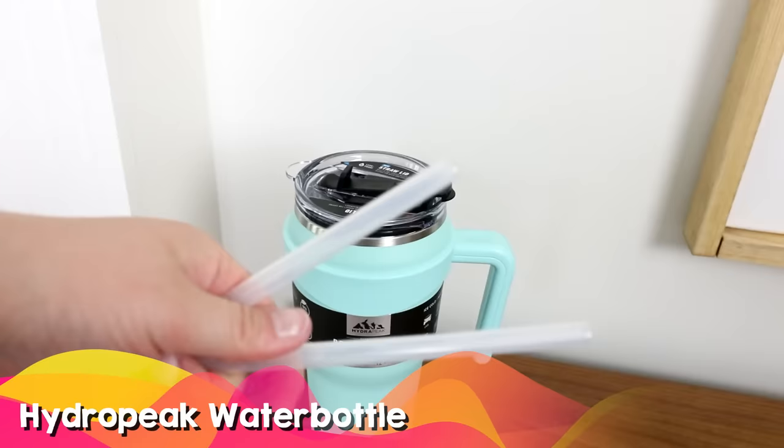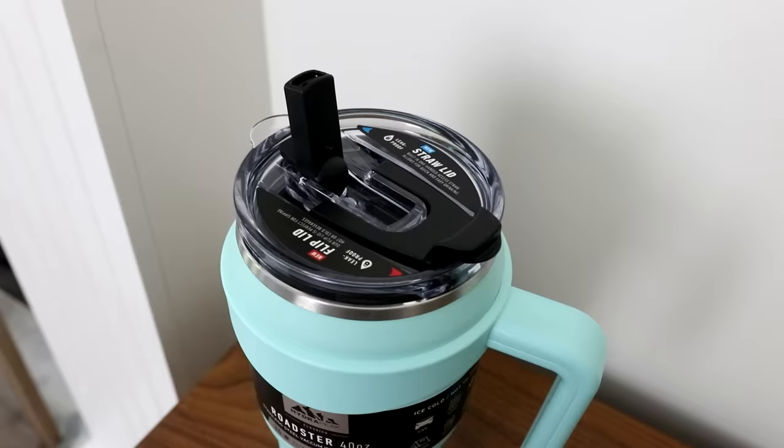The Hydra Peak is essentially the same water bottle — it has the handle, you can get it in a variety of colors, and you can put hot and cold liquid inside.